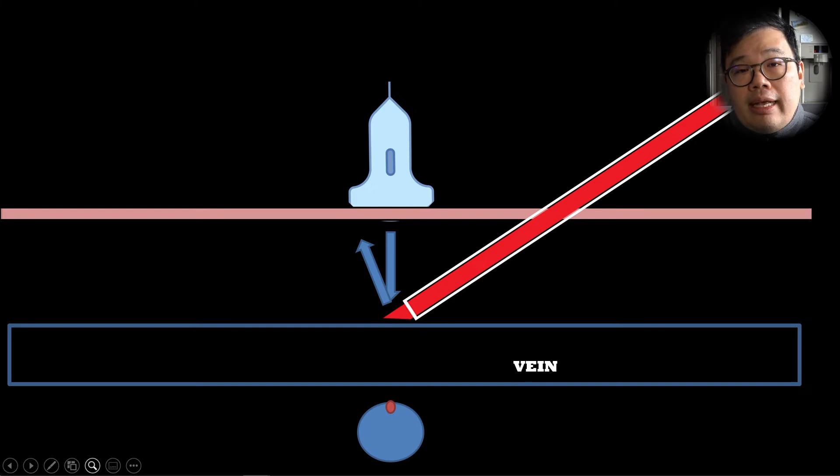A lot of people, when they cannulate without ultrasound, use the flashback — they see the flashback and advance the cannula. With ultrasound, I would suggest that you don't actually look for the flashback. With the bevel up, you can very easily pierce the vein and get a flashback, but when you go to advance, the cannula just will not advance.